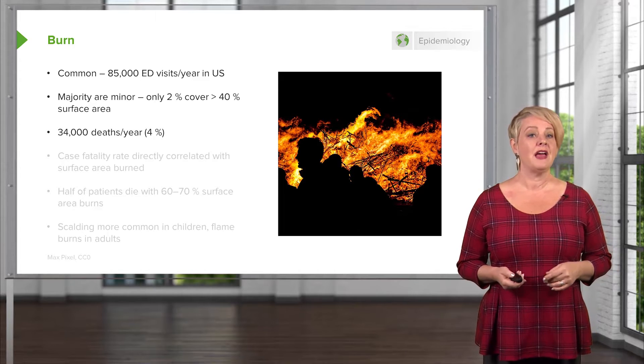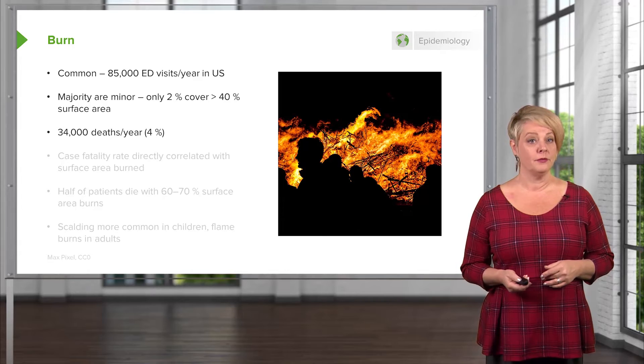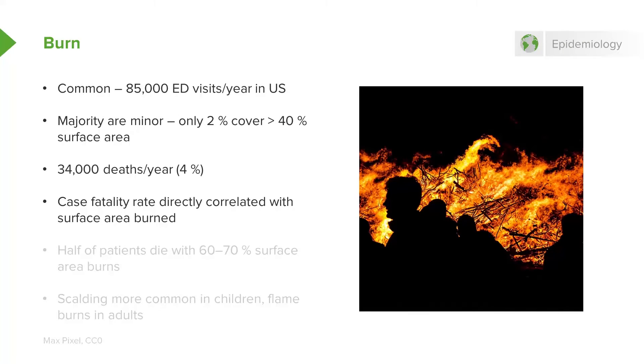There are 34,000 deaths per year in the world. Case fatality rate is directly correlated with how much surface area is covered by burns — the greater the surface area, the more likely you are to die from it. Once you get up to 60% to 70% total body surface area covered by burns, half of the patients are going to die.